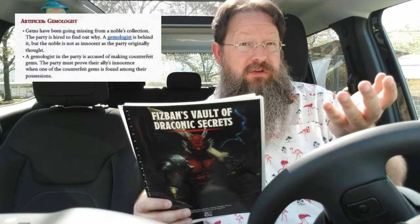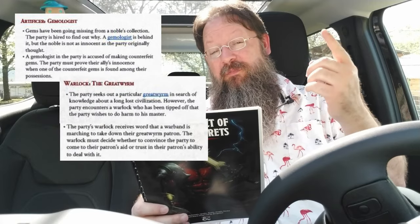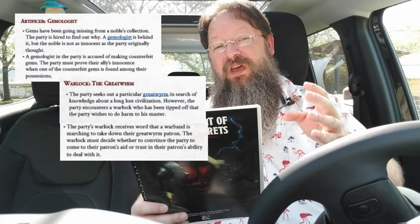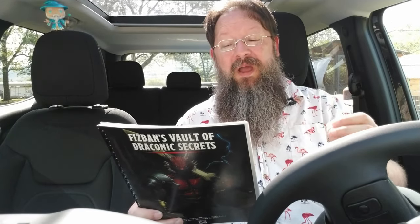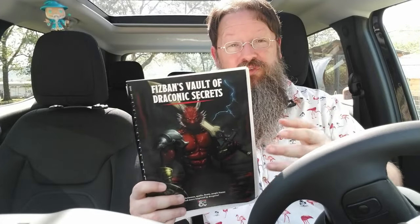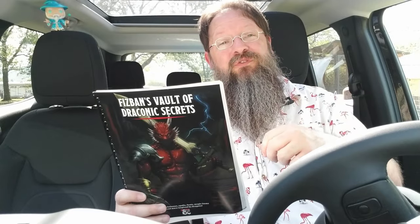Fizban's Vault of Draconic Secrets provides several adventure hooks, and what's cool is that they're broken down into groups. So if you're running a game as a DM and you have a player playing an Artificer Gemologist, there's an adventure hook specific for that. Likewise, if you're playing the Warlock Great Worm subclass, there's an adventure hook for that as well. There are also adventure hooks for specific backgrounds, for some of the new spells introduced in this book, and even adventure hooks for dragonlings.